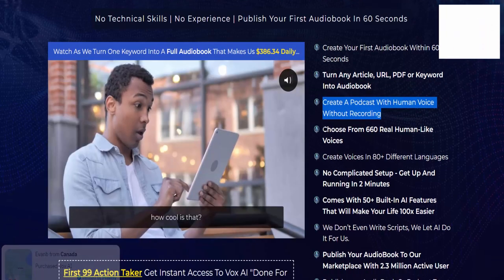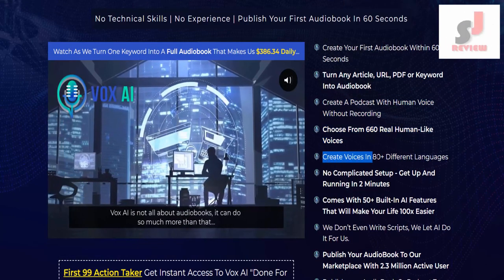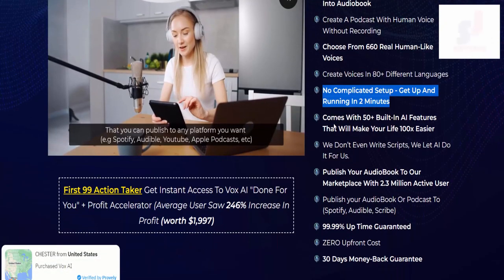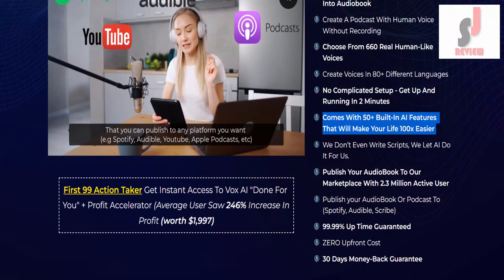Without recording — choose from 660 real human-like voices. Create voices in 80 plus different languages. No complicated setup — get up and running in minutes.